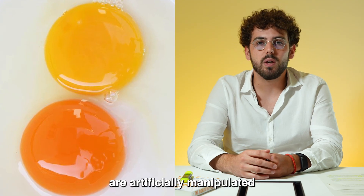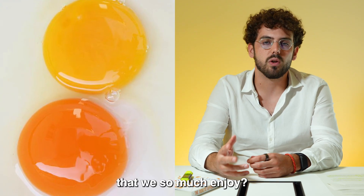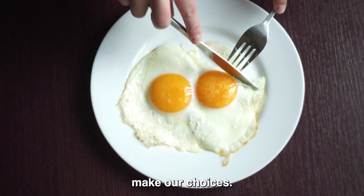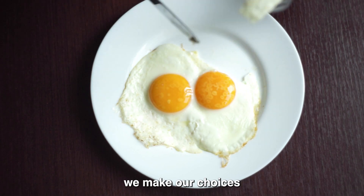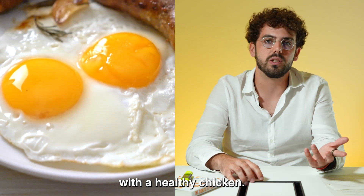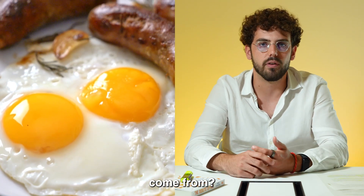Did you know that egg yolks are artificially manipulated to give them that bright yellow color that we so much enjoy? As consumers, we always let the appearance of food make our choices. And specifically with eggs, we make our choices based on a bright yellow yolk that we associate with a healthy chicken. But where does that pigment come from?